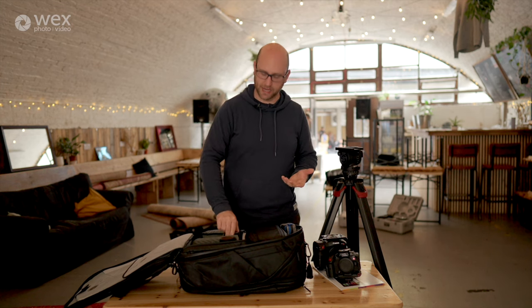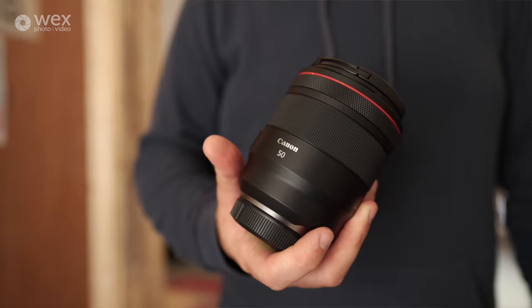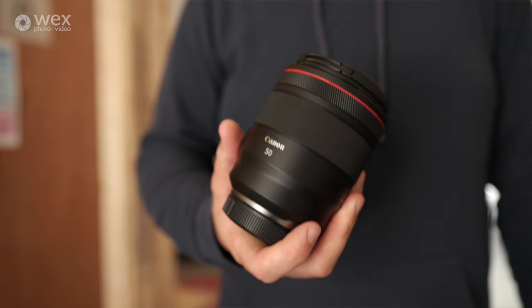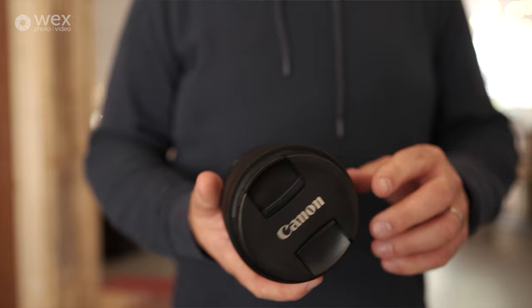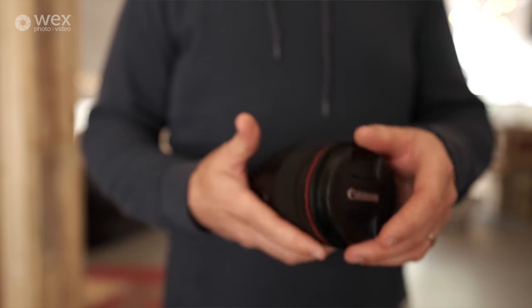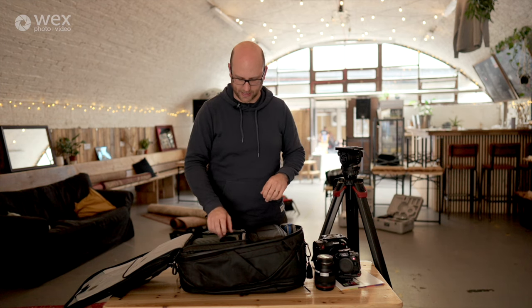In terms of lenses, I tend to have four with me, interchanging depending on the shoot. For today, because I know I'm shooting interviews, I've brought my probably favourite interview lens — this is the Canon RF 50mm f1.2, absolutely beautiful lens. The autofocus on this is whisper quiet, very quick, fantastic for interviews, particularly if I'm on my own — which I often am — relying on the eye tracking autofocus. It's so good that I can leave this wide open at 1.2 for interviews, and because it's such a good quality lens, even wide open it's nice and sharp.